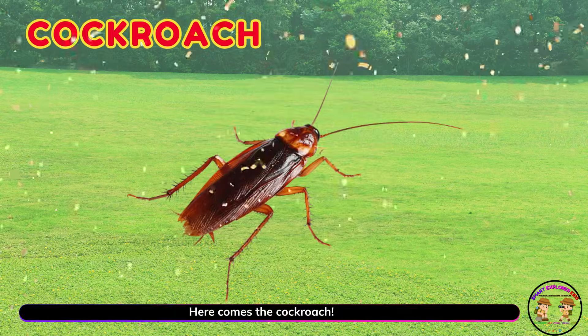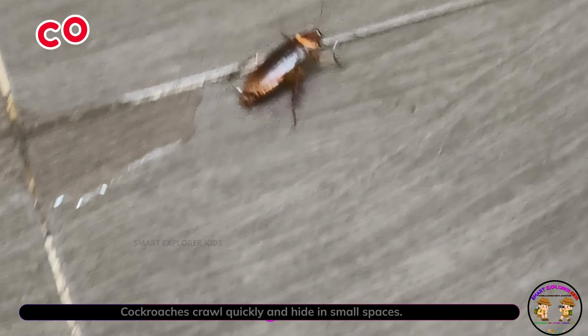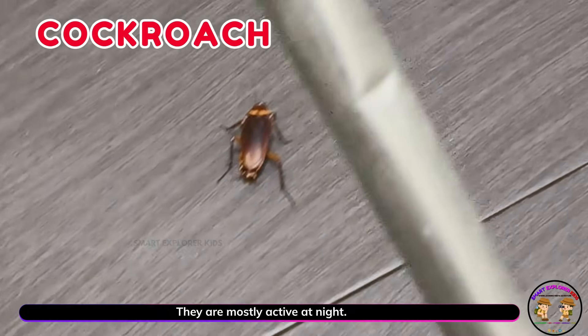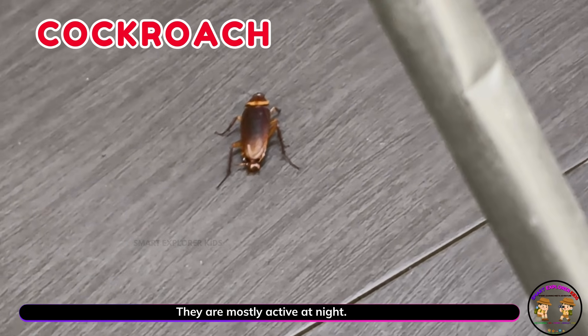Here comes the cockroach! Cockroaches crawl quickly and hide in small spaces. They are mostly active at night.